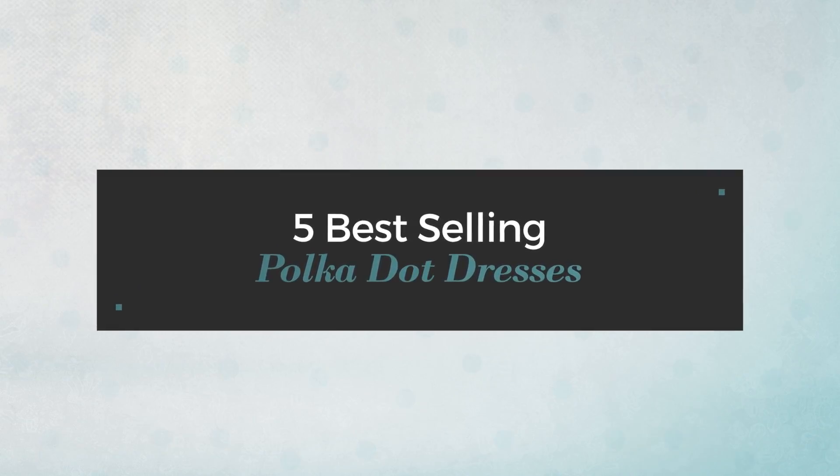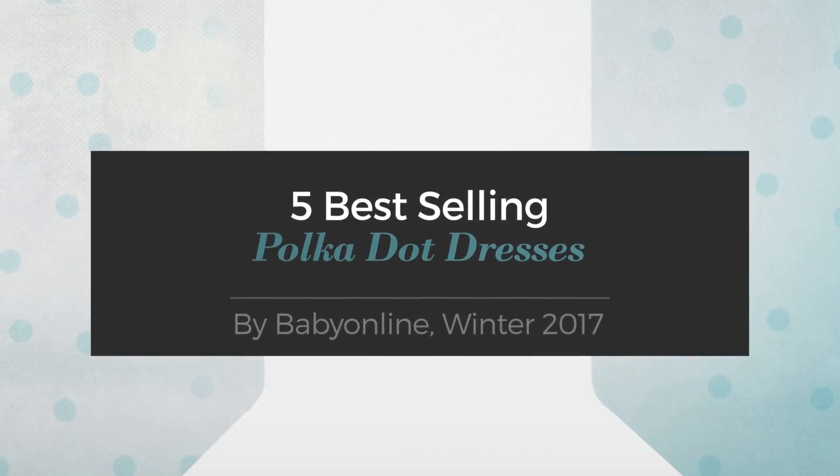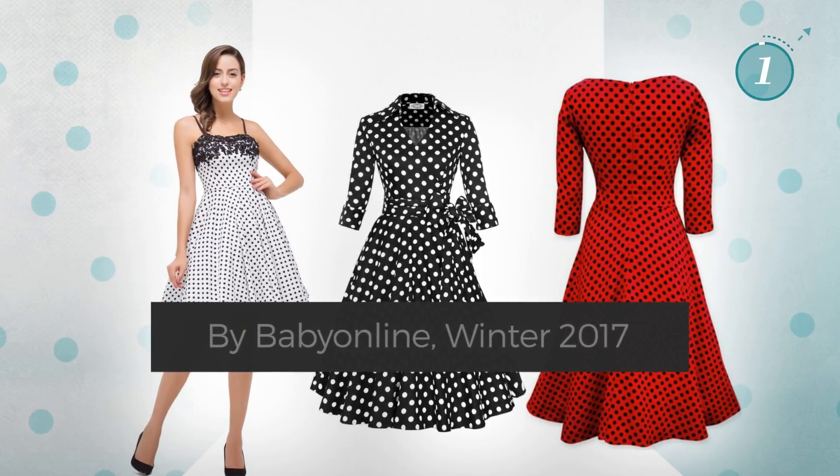5 Best Selling Polka Dot Dresses by Baby Online, Winter 2017. At any time, click the circle and get the details about your favorite dress.